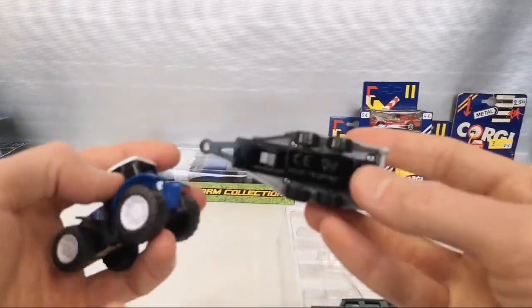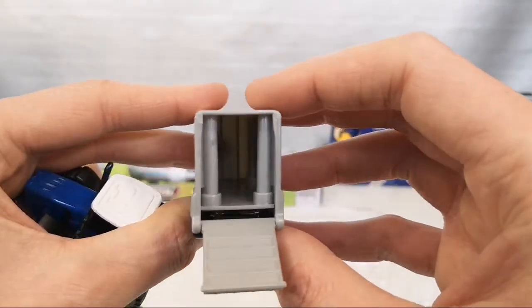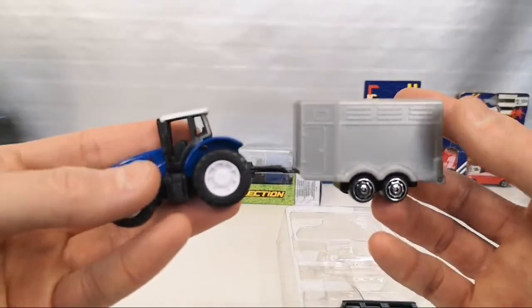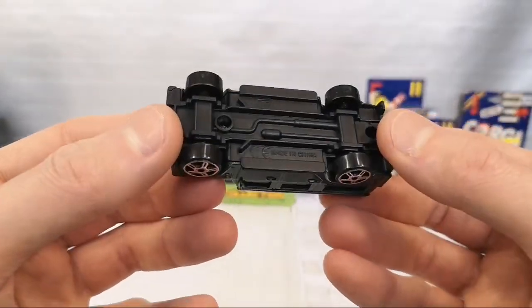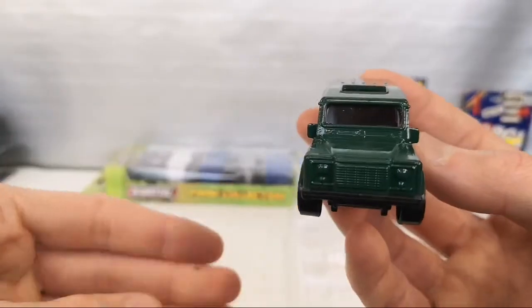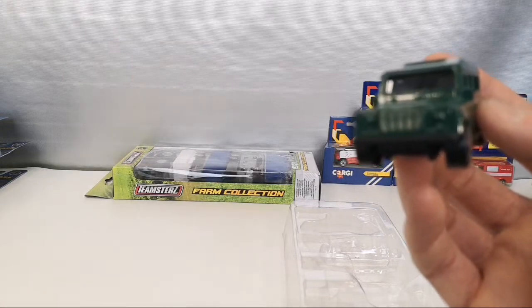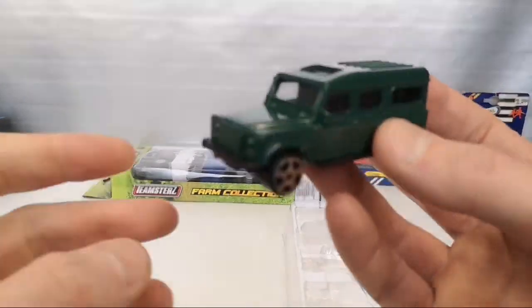We've got the horse trailer — pretty thick metal base on this one, gives it some weight. Got these posts — four posts in the back. You can only fit one horse between them. But the reason why I bought this was the Land Rover Defender 110. Oddly, it doesn't say the Land Rover name on the base. I assume it's licensed — let me check the box for licensing info. Not really — can't find any licensing info. Weird.